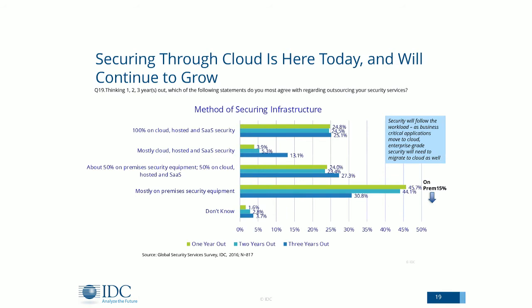The truth of the matter is securing the cloud is here and it's going to continue to grow. Metrics from a survey run last fall asked organizations to look one, two, and three years out. The most telling metric is that most organizations are moving from mostly on-premise to either 50-50, mostly cloud, or 100% cloud. We don't see that trend stopping. As security teams move more into the cloud, it's important to understand both your options and what's available, because the offerings continue to get better and better.